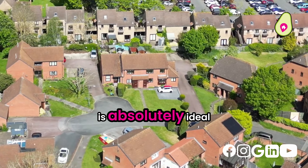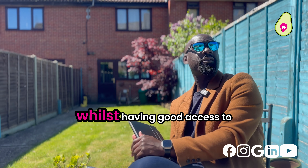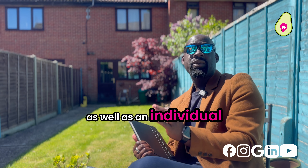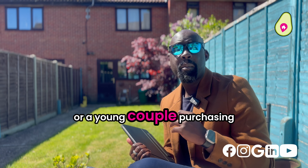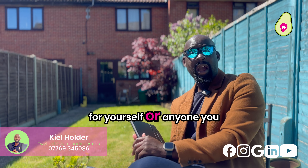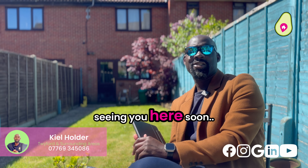This home is absolutely ideal for somebody looking to downsize locally whilst having good access to the local amenities, as well as an individual or a young couple purchasing their first home. If that fits the bill for yourself or anyone you know, then get in touch on the details below and I look forward to seeing you here soon.